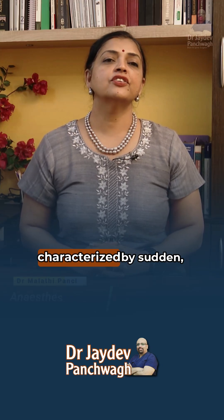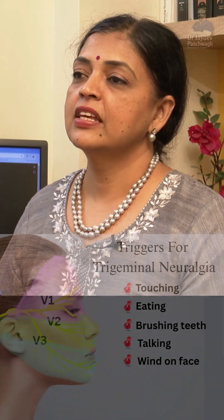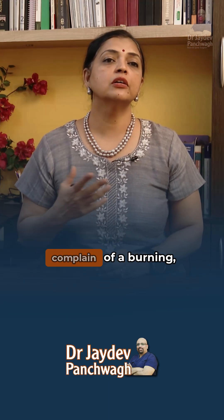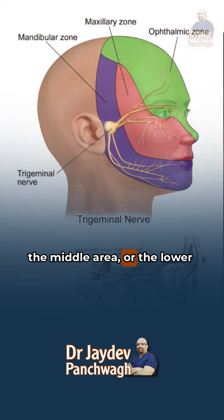Trigeminal neuralgia, or TN, is characterized by sudden, sharp, severe pain in the face. It is often triggered by simple activities of daily life. The characteristic of this pain is that it's electric shock-like. Sometimes it is sharp, stabbing pain, or like a thousand needles being pierced at the same time. Sometimes patients even complain of a burning pain-like sensation on parts of their face, either in the upper area, the middle area, or the lower area.